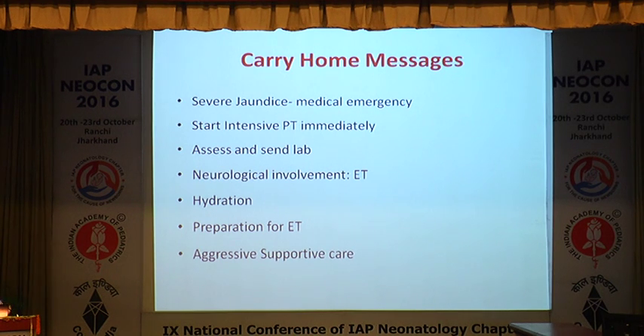In summary: severe jaundice is a medical emergency with potential to develop bilirubin encephalopathy and sequelae. Start intensive phototherapy as early as possible. Assess and send laboratory investigations but do not wait for results before starting phototherapy. Whenever neurological involvement is present, perform early exchange transfusion — arrange blood as soon as a baby arrives with severe jaundice. Start hydration as it helps reduce bilirubin levels faster. Aggressive supportive care means hydration, thermal stability, and close monitoring to prevent bilirubin encephalopathy and its sequelae.